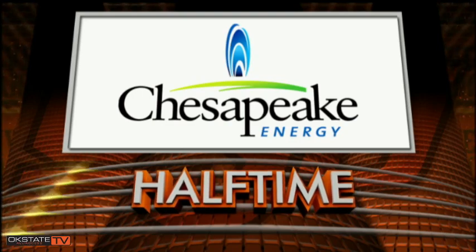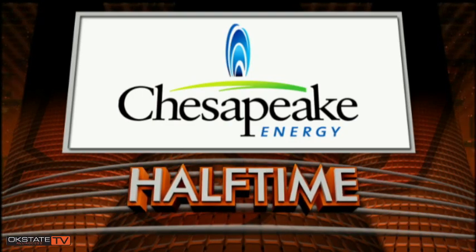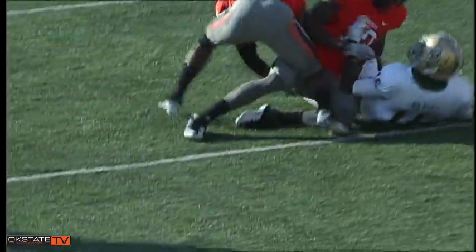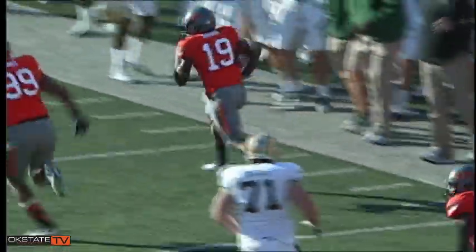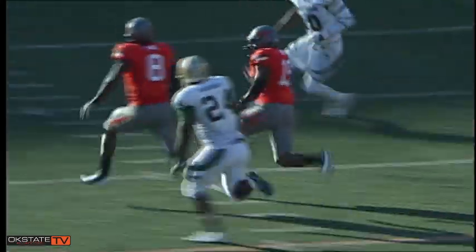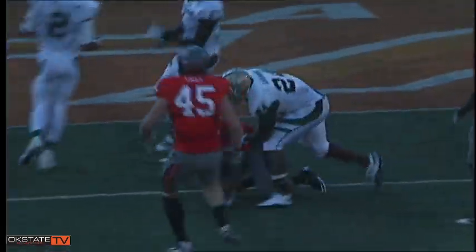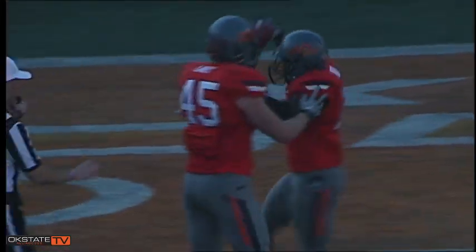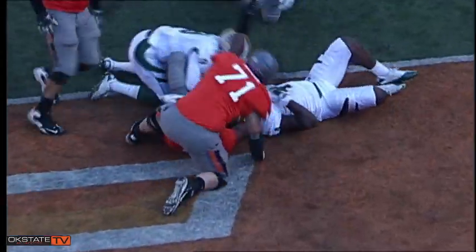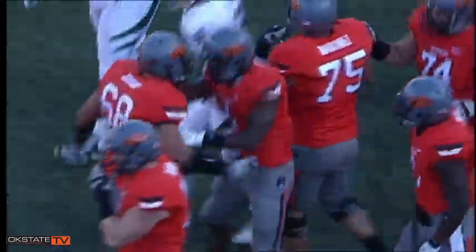OSU Halftime, presented by Chesapeake Energy. Welcome to today's halftime, brought to you by Chesapeake Energy.